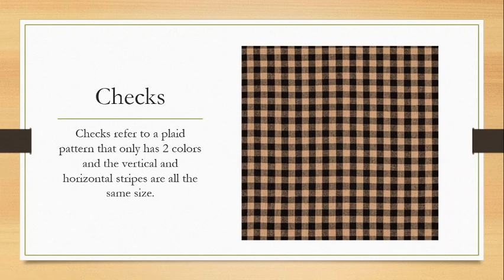Checks refer to a plaid pattern that only uses two colors where the vertical and horizontal stripes are the same size — kind of like a checkerboard. Here all the little stripes are all the same size and we're really only using two colors. Now it kind of looks like three — a black, a gray, and a white — but this is because it is yarn-dyed. Really we only have a black stripe, and it looks gray because it's getting blended in with the white stripe. Our black threads and lighter threads blend together to create a slightly lighter color.